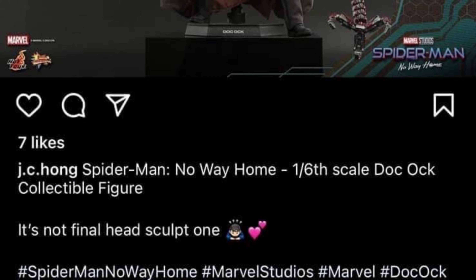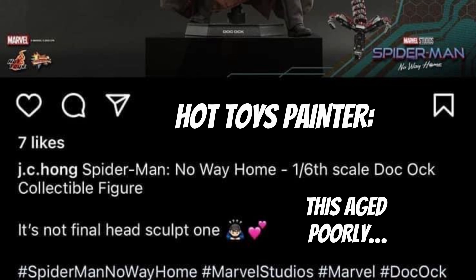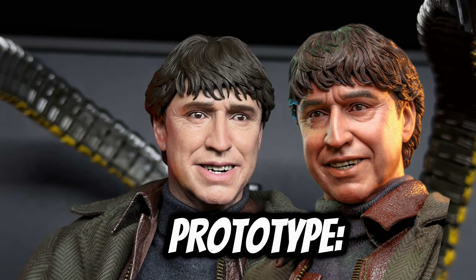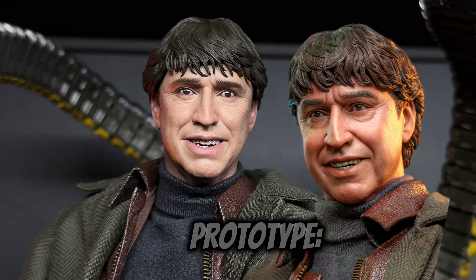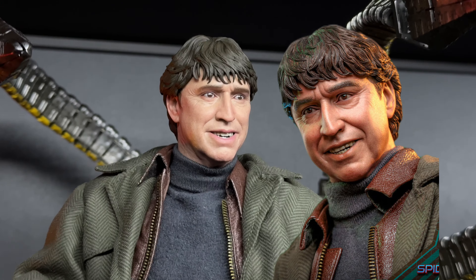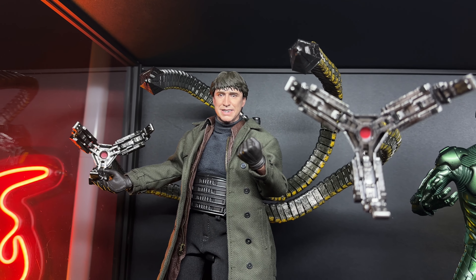Failure number ten: liars. I'm calling Hot Toys out because JC Hung stated the Doc Ock figure would be changed and tweaked due to insanely bad feedback from the prototype. As you can see, the final product was maybe a tad bit tweaked but in general it didn't really change. A lot of collectors are still calling out Hot Toys to this day. For such an iconic character — and possibly the last Doc Ock sixth scale figure we'll ever get — it's a bummer. The hair also degraded from proto to final. I'd give it a 7 to 7.5 with the glasses.